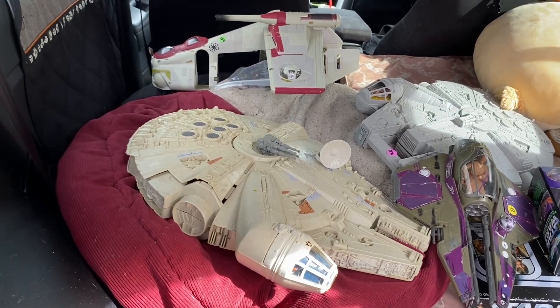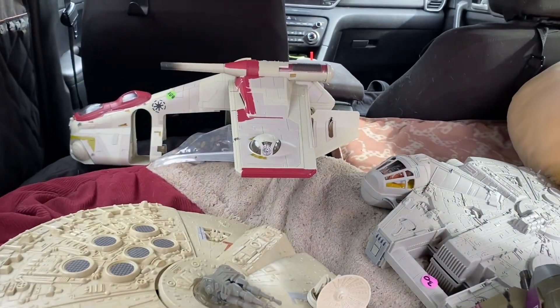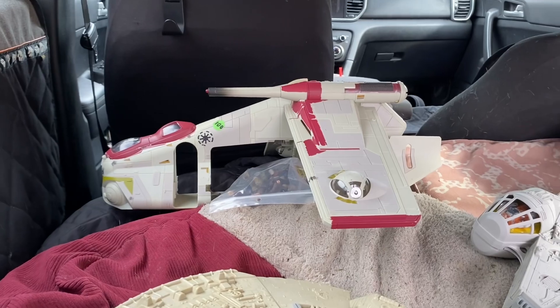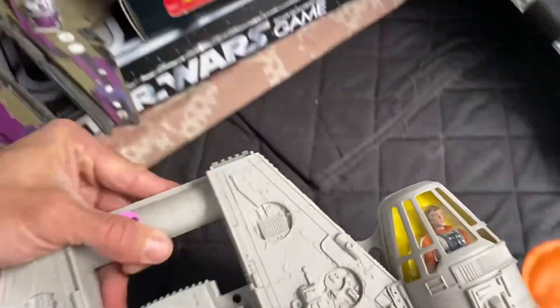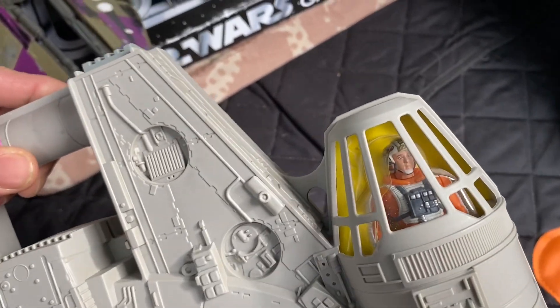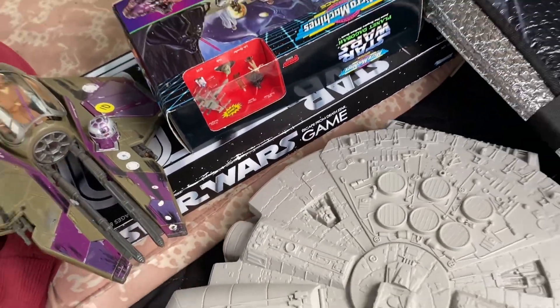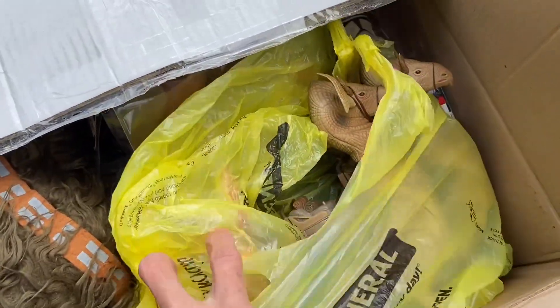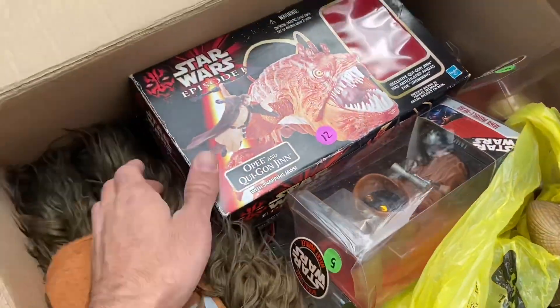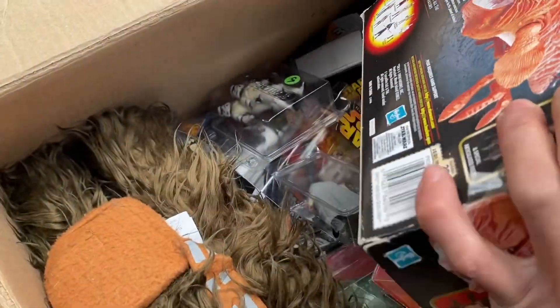So we made it to Asheville. We went to our storage unit and grabbed all this stuff. We're gonna get rid of all this stuff at Fletcher's. This box that we brought with us is just random stuff — a lot of Power of the Force and maybe some Episode One figures in here.